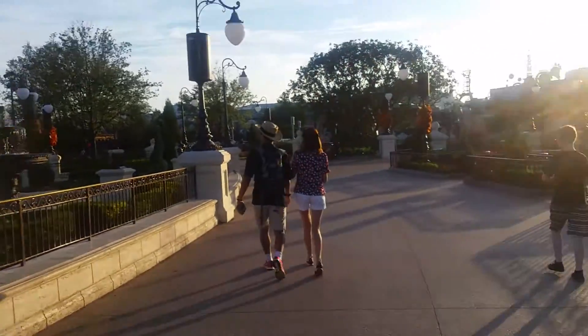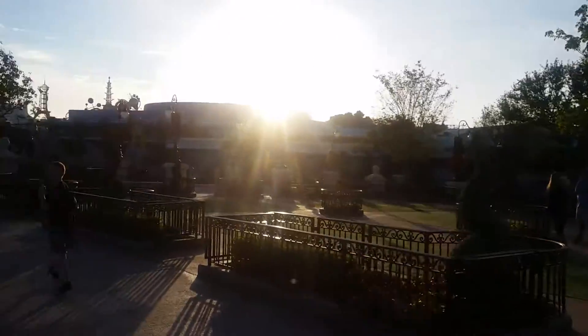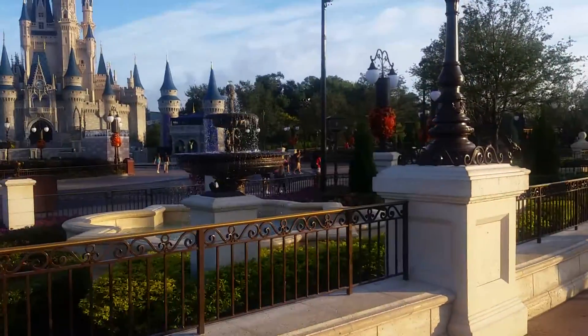And this is the other side of that new area that they had just built. Pretty fountain.